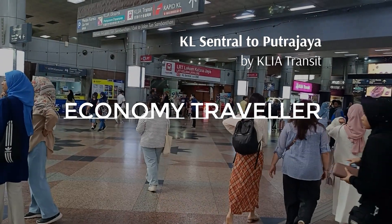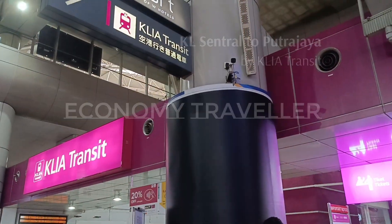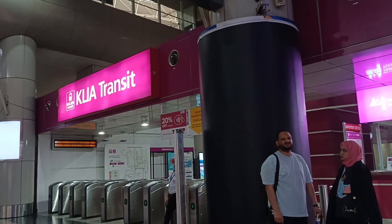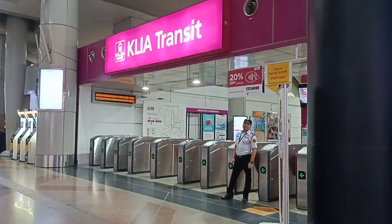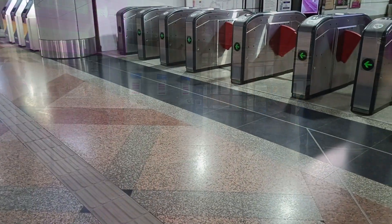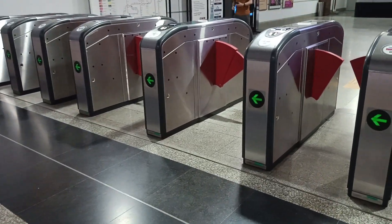There's the KLIA Transit — it's on the same end as KL Central. Hello, this is Lesley and we're at KL Central heading to Putrajaya via the KLIA Transit. If you need a ticket, there are counters and machines as well. We bought our tickets online and have them ready to scan so we can just go straight in.